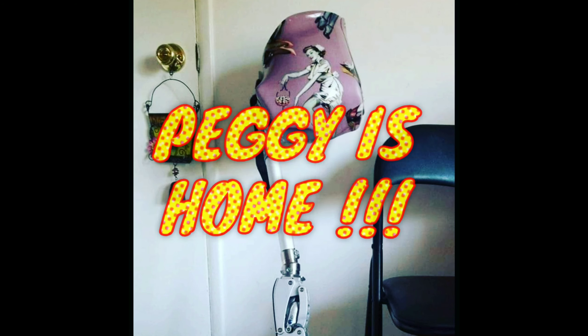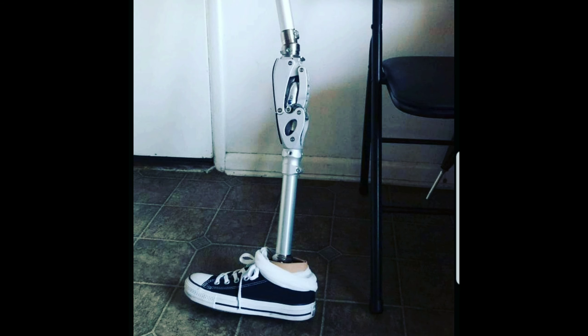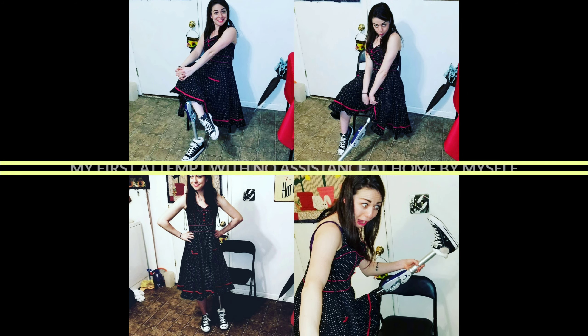Peggy is home! I forgot to take off the ugly sock here but you get the point. Having some fun — my husband and I were taking pictures. So this was the very first time at home that I was practicing, and I just decided to try to keep my crunches up this time without being assisted. And you can see my reaction — I'm like, oh my gosh, I actually did it. I was really excited.